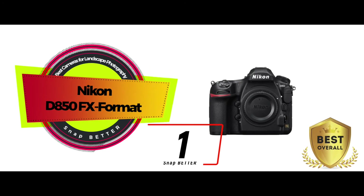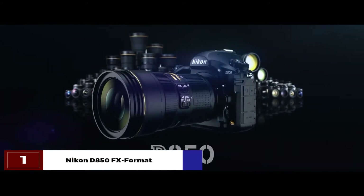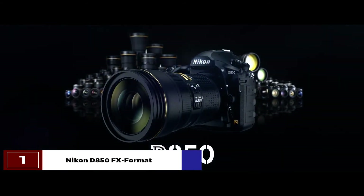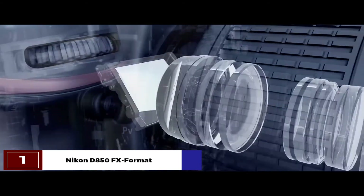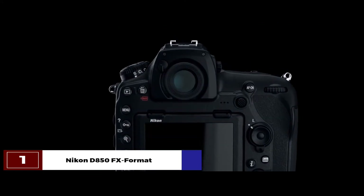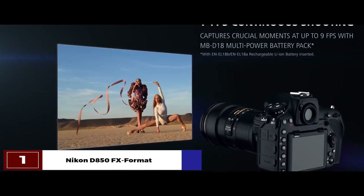Finally, we have the best overall, the Nikon D850 FX format. It stands out to us the most due to its focus shift shooting mode, which helps it control focus and zoom better. Its slow-motion capability is quite useful as well, going up to 120 frames per second. It makes the perfect model for those leisurely slow-motion shots in the fields.